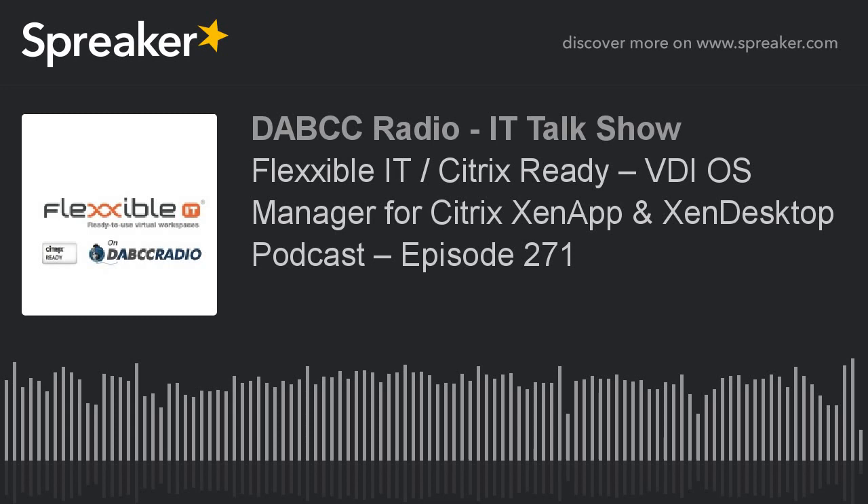Hello everyone, and welcome to another episode of DABCC Radio. This is Doug Brown, and I have a great show for you guys today. We have a solution that's been around for a while, but they're new in the U.S. and they're making a big push. They were just at Citrix Summit with one of their new solutions. I get to learn along with you guys, and I learned so much in this episode. I'm really quite impressed with these guys' solution — I really need to check it out and put it in my labs.